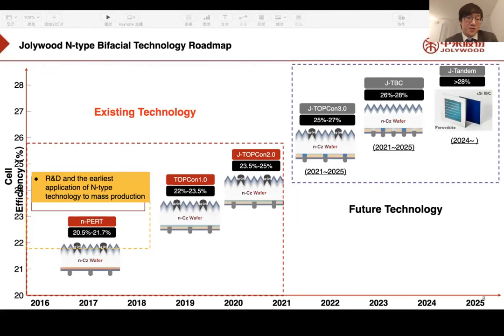This is our G TopCon bifacial technology roadmap. Our earliest HJT technology mass production started from 2016 to 2018, with average efficiency between 20.5% and 21.7%. Between 2018 and 2020, we developed TopCon 1.0 technology with average efficiency of 22% up to 23.5%. We now promote G TopCon 2.0, the second generation, with average efficiency reaching 23.5% up to 25%.